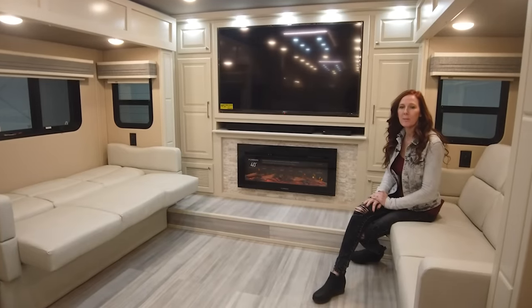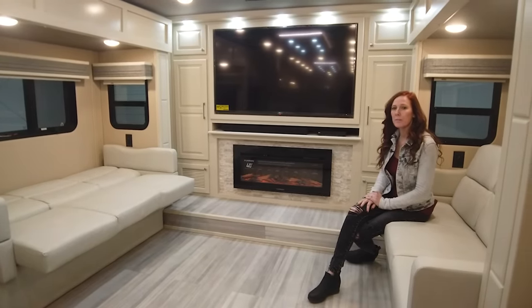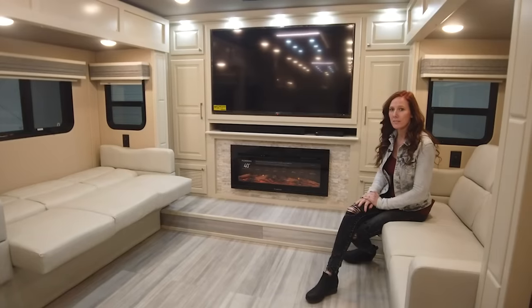Hey everyone, my name is Kristen. I am a factory direct representative for Luxe Fifth Wheels. Today we are going to be going around our 44FL Elite.